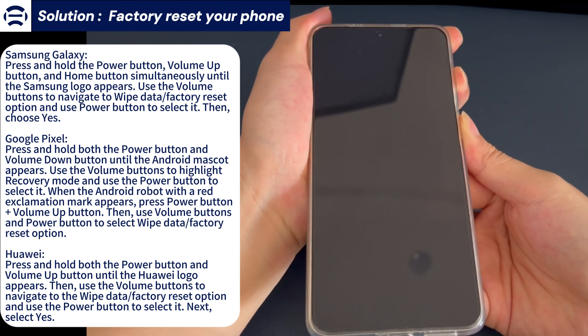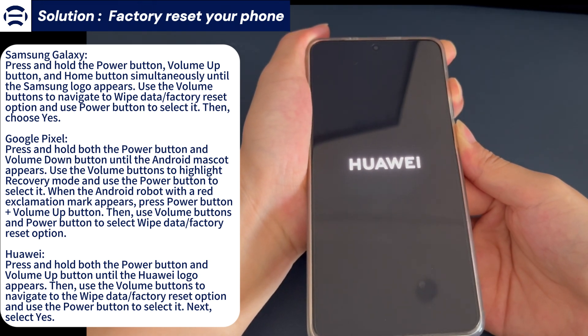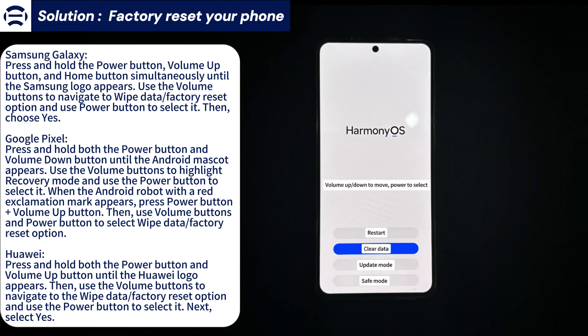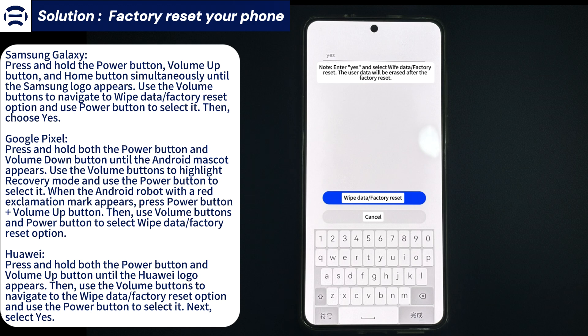For Samsung Galaxy: press and hold the power button, volume up button, and home button at the same time until the Samsung logo appears. Use the volume buttons to navigate to wipe data/factory reset and select it using the power button, then select yes. For Google Pixel: press and hold the power button and volume down button until the Android mascot appears. Use the volume buttons to highlight recovery mode and select it using the power button. When the Android robot with a red exclamation mark appears, press power button plus volume up. Then use the volume and power buttons to select wipe data/factory reset.